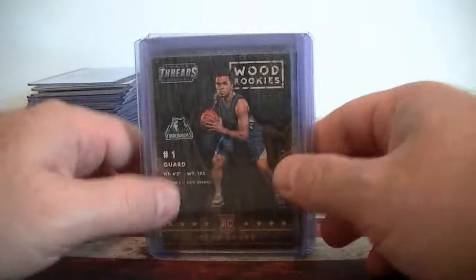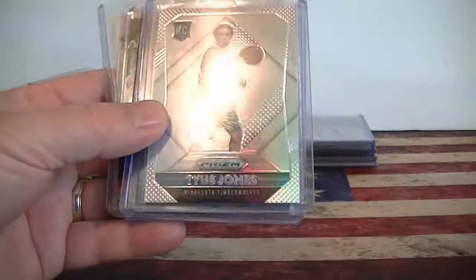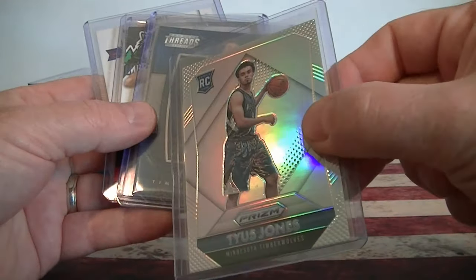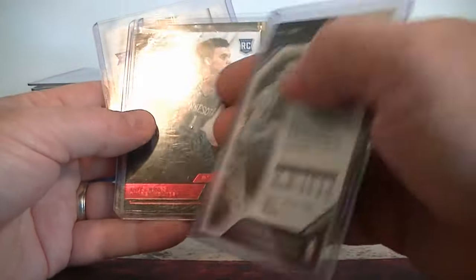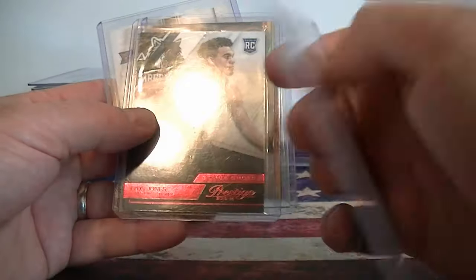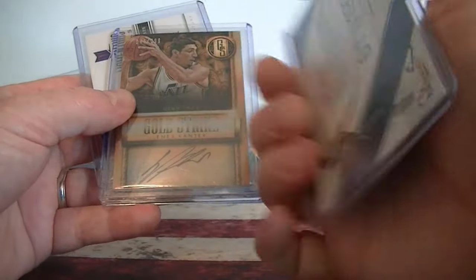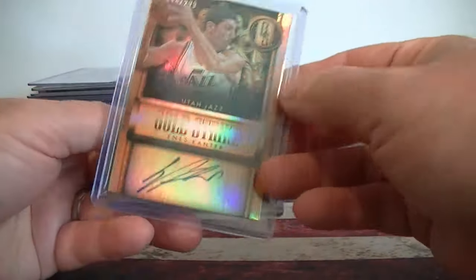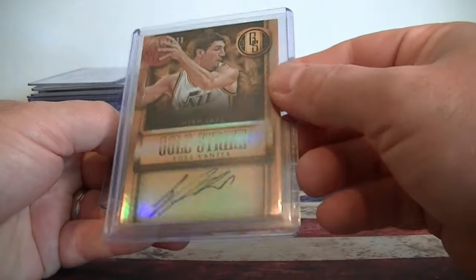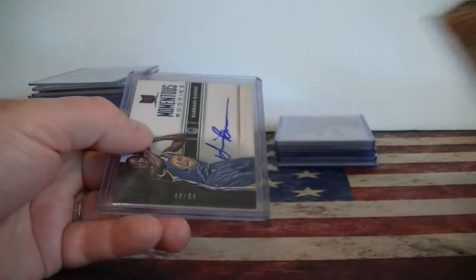I've been picking up a lot of Tyus Jones - he had a good summer league game. A wood rookie, a Prism Fractor, leather Tyus Jones totally certified numbered to 99. That was awesome to steal for 83 cents. Prestige Red numbered to 199. And then a couple autographs - this was $2. This Cantor Gold Standard Autograph numbered to 199.